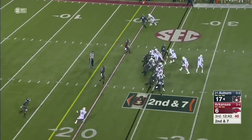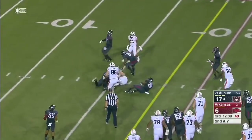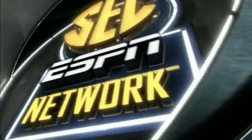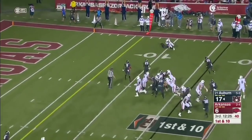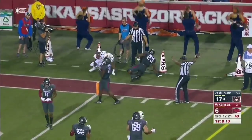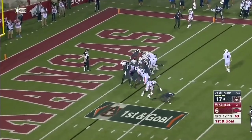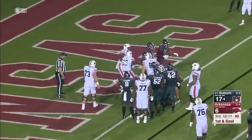Jalen Harris joins the backfield. Nice spin move and Pettway able to stay on his feet. He's got to get better at it. Ryan Davis gets taken down to the perimeter. Auburn runs three passes on this opening drive of the second half. Pettway gets in standing up.